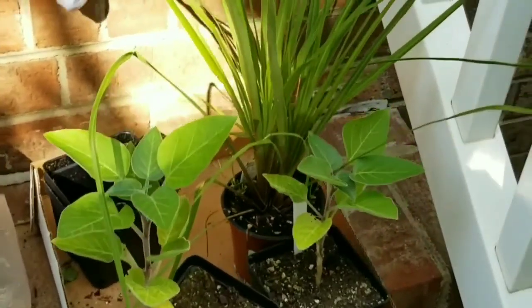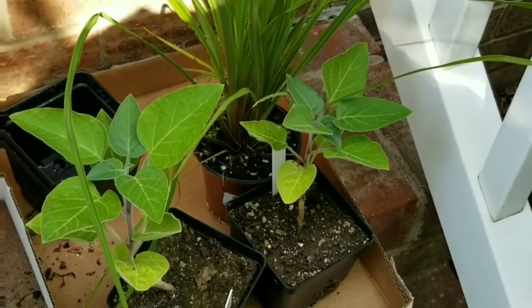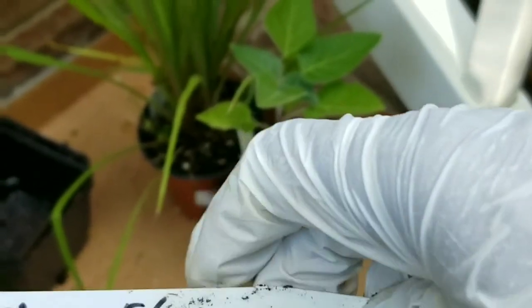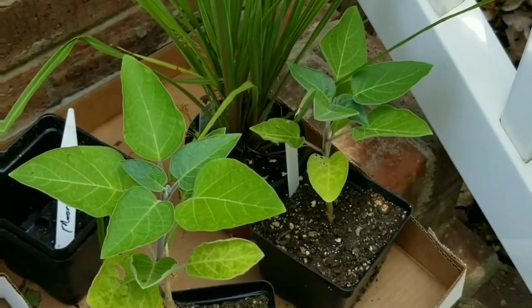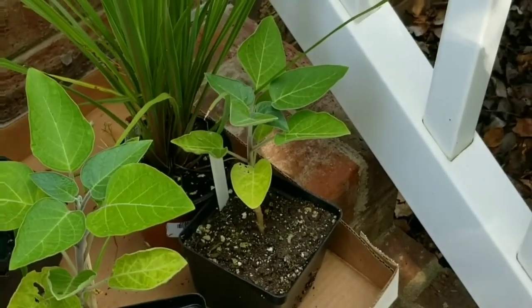This leaf doesn't look like the leaf on my moonflower that I'm growing from seed in the back, but it may be another variety of it. So I'm going to put these in pots and put them out on the deck.